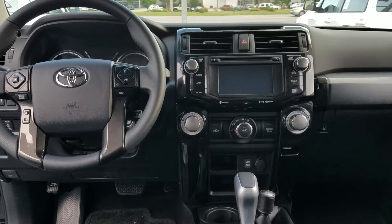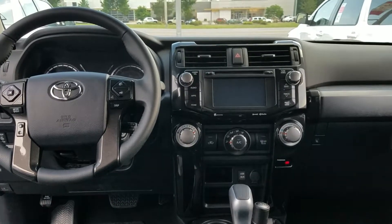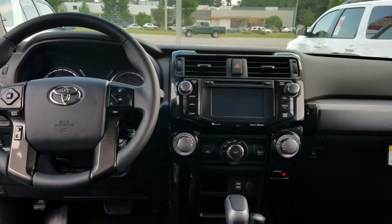Hello Seth, this is Wayne Pittman at LaGrange Toyota. This is the 2018 Toyota 4Runner TRD Offroad you inquired about. This is a special SUV.